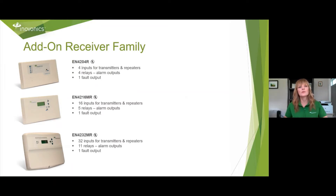These are three add-on receivers. The EN4204R allows four transmitters or repeaters to connect to it, with four relay alarm outputs and one fault output. The EN4216MR has 16 inputs for transmitters and repeaters but has five relays — so if you have 16 inputs, you'll need to piggyback them on the five relays. It also includes one fault output. Our largest add-on receiver is the 4232MR. You can put up to 32 transmitters or repeaters on this unit; however, it has 11 relays. So if you need point-to-point ID, you'll have 11. If you're able to piggyback, you can put 32 on. This one also has one fault relay.